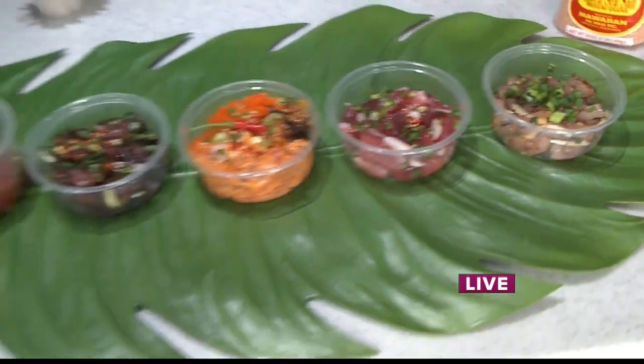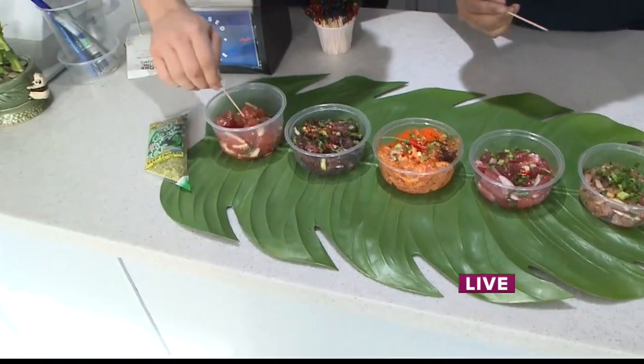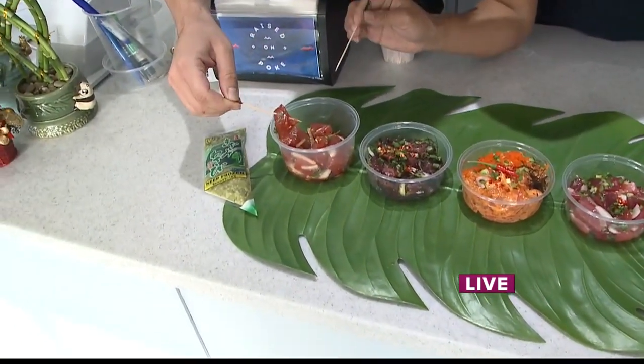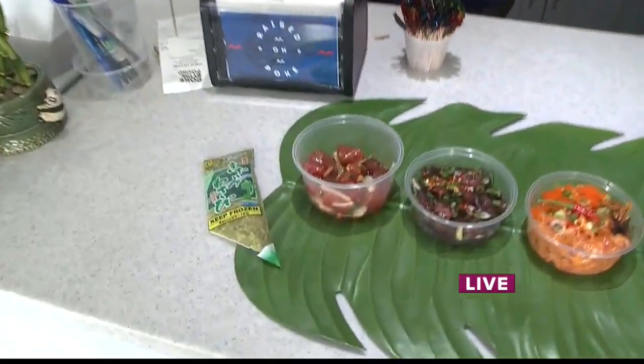Let's go ahead and start with the first one. I see that we have ahi, but what are the other ingredients? There is ginger, green onion, sweet onion, and a mix shoyu. I would say spice level — out of one to ten — you can definitely taste that ginger. Has that kick. Very good.